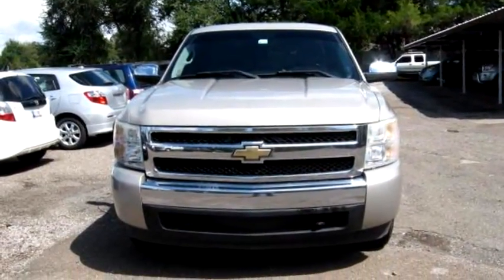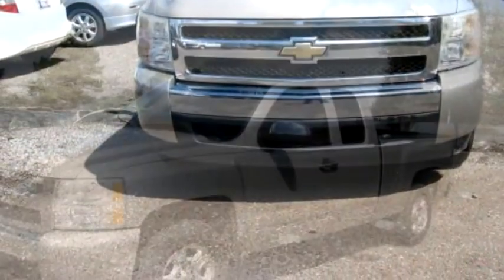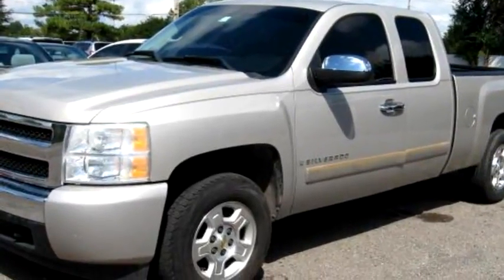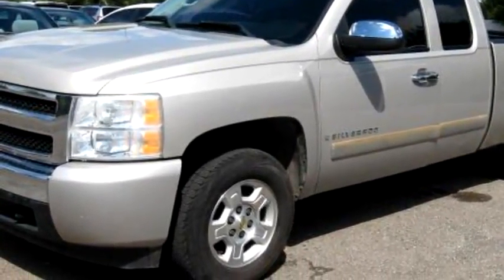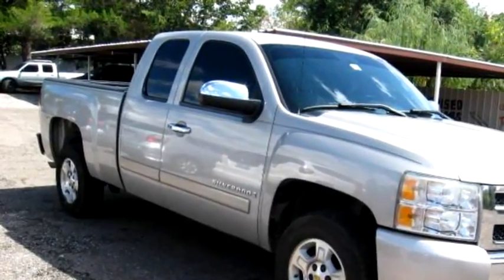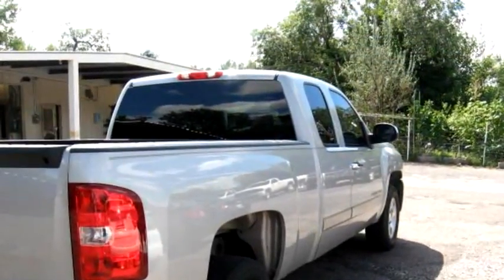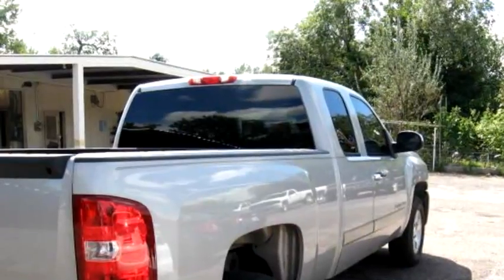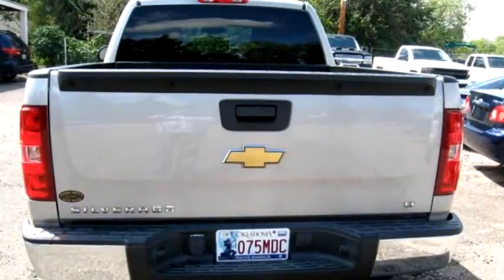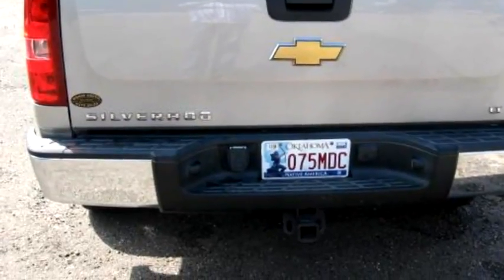Ray's Used Cars proudly presents this 2008 Chevrolet Silverado 1500 LT WD extended cab. The body style is truck. It has four doors. Transmission is automatic. Drivetrain is rear wheel drive. Exterior color is tan. Interior color is gray. It has an eight cylinder engine, 5.3 liter V8 OHV 16V.